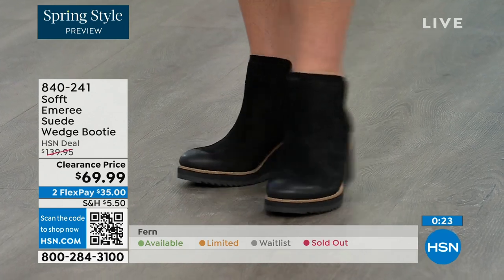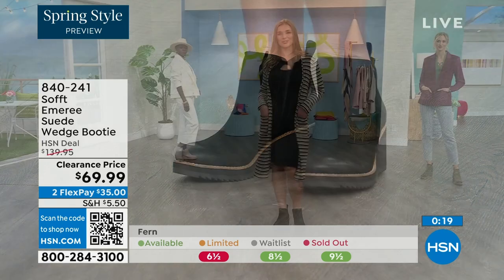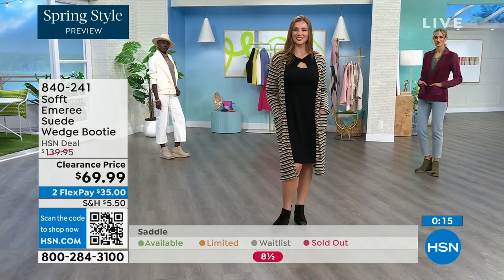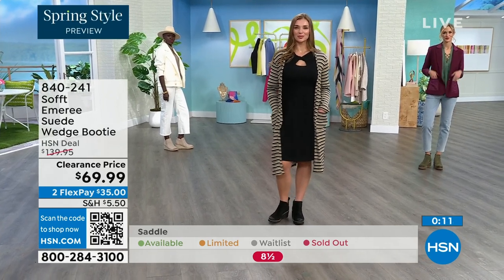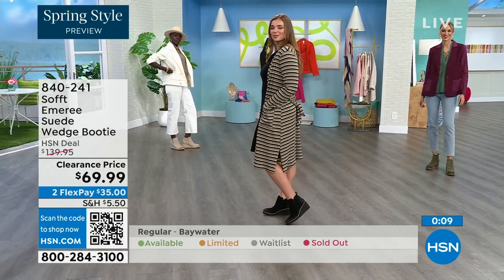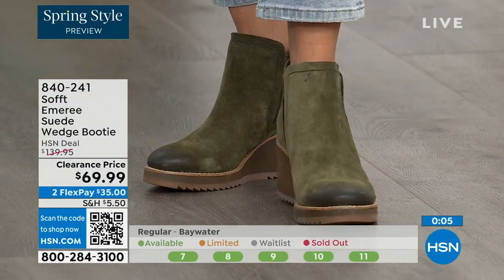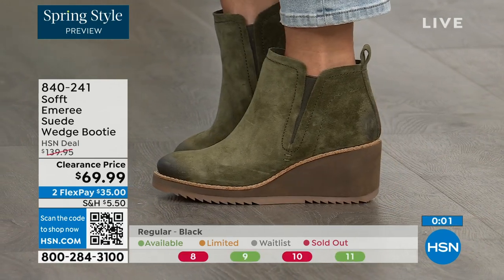The saddle is last call — that's the brown one. Fern is going fast as well, we're giving you last call on fern too. The Baywater is the lightest option. Those are 50% off — if you're thinking you might want to go for it, just get them. 840-241 is the item number on those.